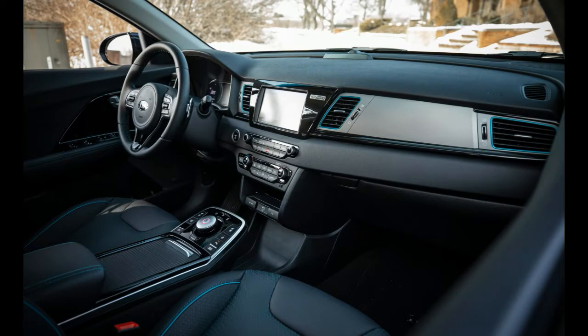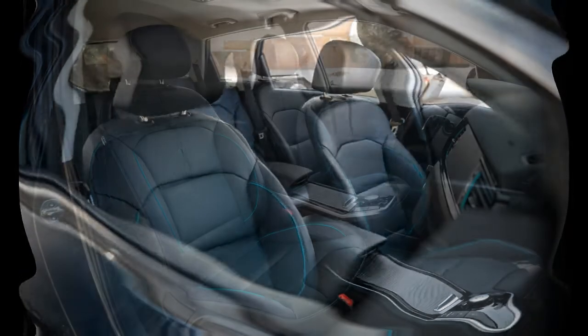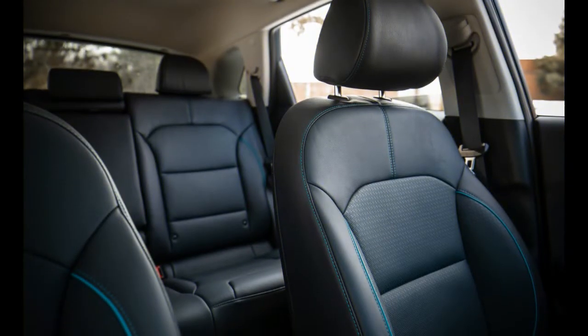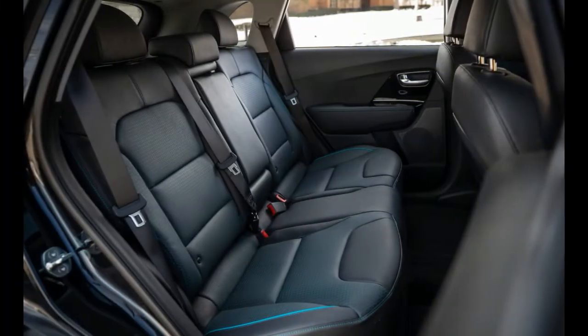This is arguably what EV-hungry masses ought to consider purchasing, yet objectivity and vehicle purchases frequently don't go together. Controlling the Niro is the same 201-horsepower motor and 356-volt 64.0-kilowatt-hour battery pack used by the Hyundai Kona Electric and the upcoming 2020 Kia Soul EV.